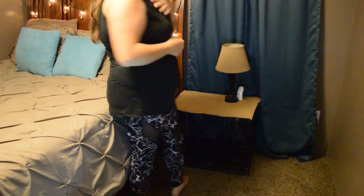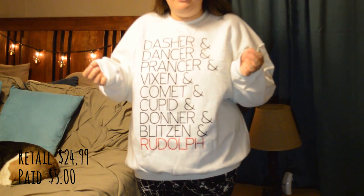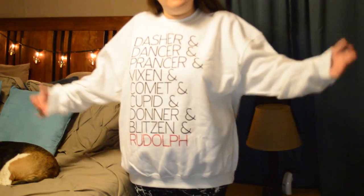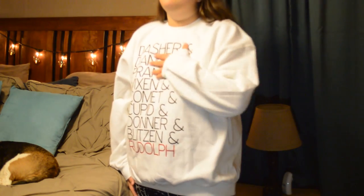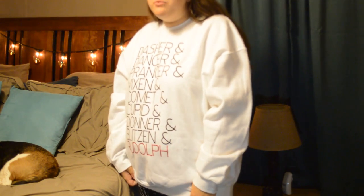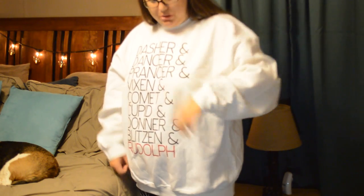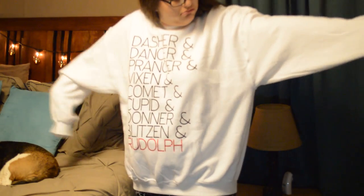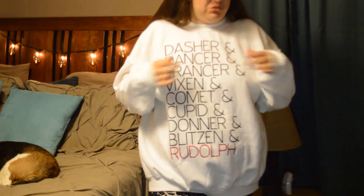I got this in a 2X but it is just so big. I love Christmas sweaters and Christmas clothes and Christmas everything, so when I saw this I had to grab it. But this thing is huge — it makes me so sad. I guess it's a good sign that out of everything I've tried on so far, this is really the only one that's not going to work.